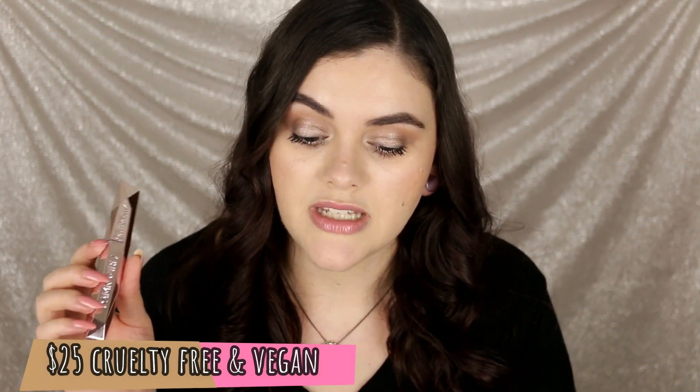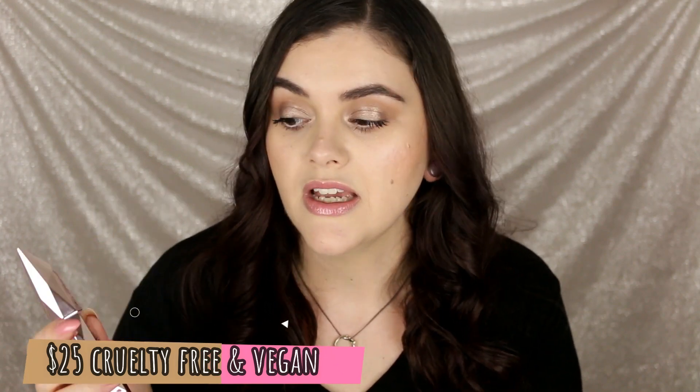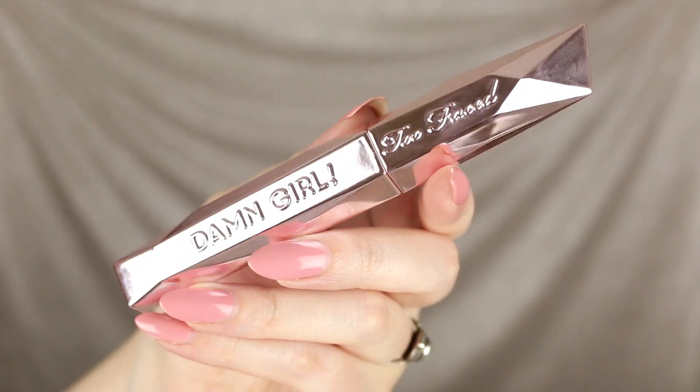This is called their Damn Girl mascara and it retails for $25. You get a total of 0.43 fluid ounces. It's cruelty free, vegan, paraben free, and also gluten free. There's also a travel size version of this mascara that retails for $13.